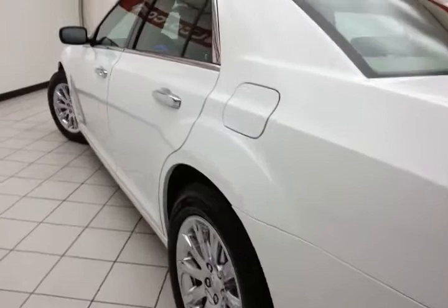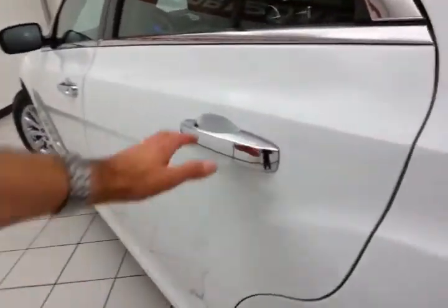Very clean, as you can see. No dents or dings. It's obviously been very well maintained.